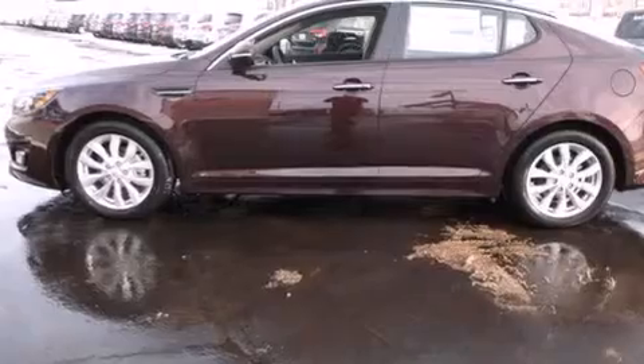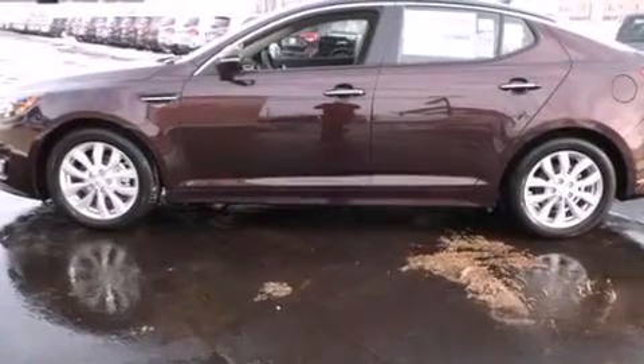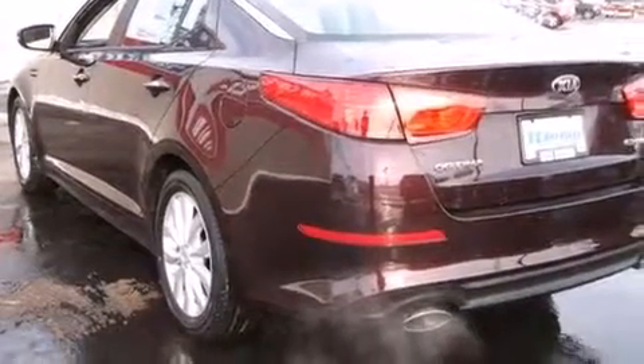Its top features include speed-sensitive volume controls, a multi-link rear suspension, and traction control and stability control systems.